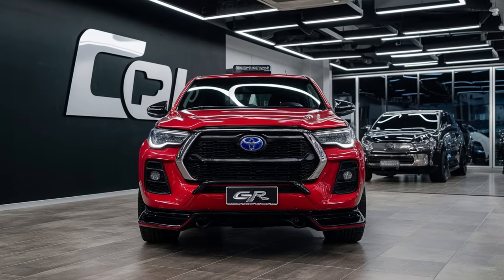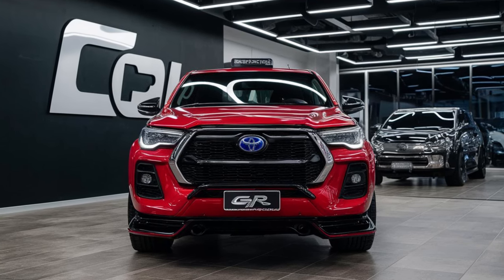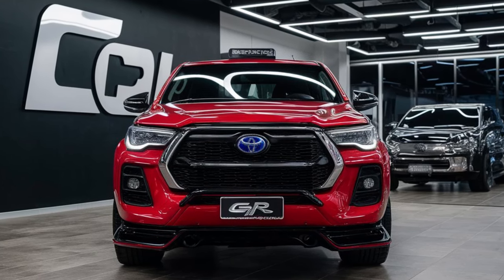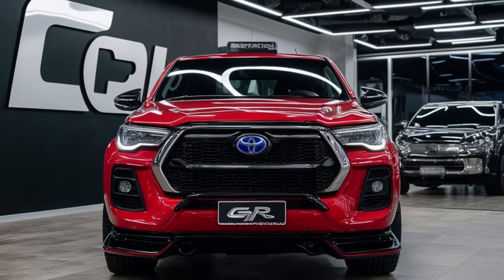Under the hood, the Hilux GR Sports is powered by a refined 2.8-liter turbocharged diesel engine. This powertrain delivers approximately 220 horsepower and 550 newton-meters of torque, ensuring ample power for both on-road and off-road adventures.